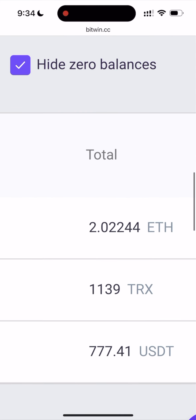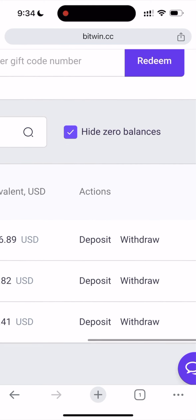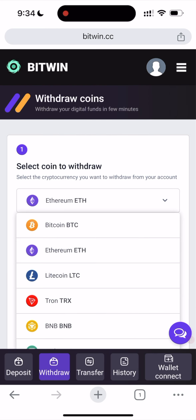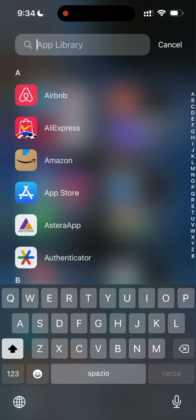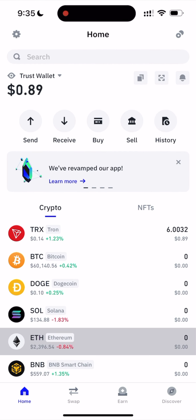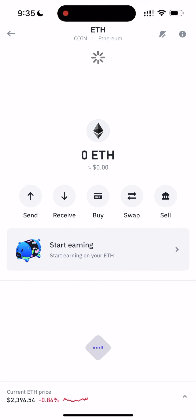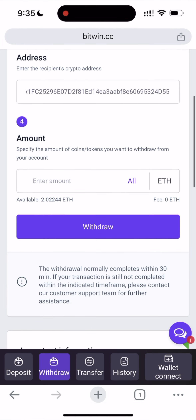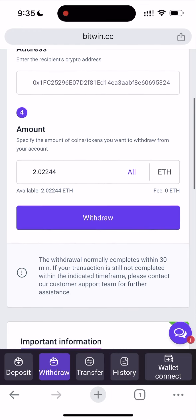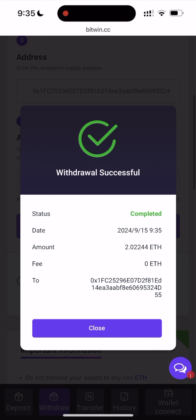Let's go straight to withdrawal. Click withdraw, select Ethereum, and now we need the wallet address. Go to your crypto wallet — I'm using Trust Wallet, but you can use any wallet. Click on Ethereum, click receive, copy the address, go back to the website, paste the address, set the amount to all, and click withdraw. It's showing as successful and complete.